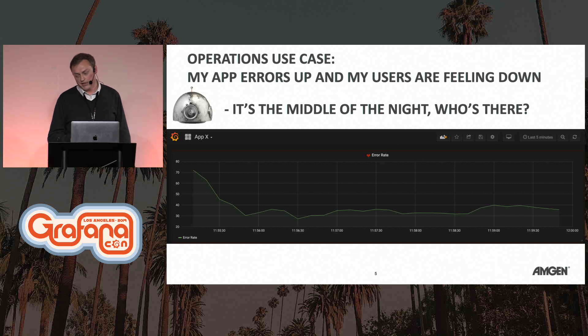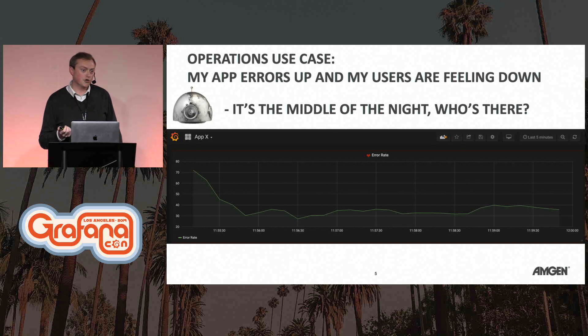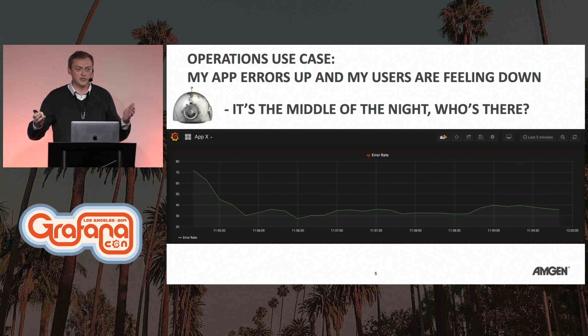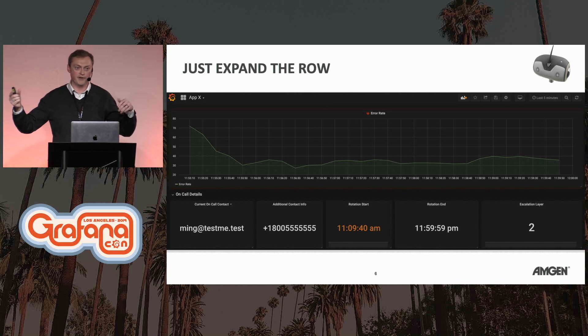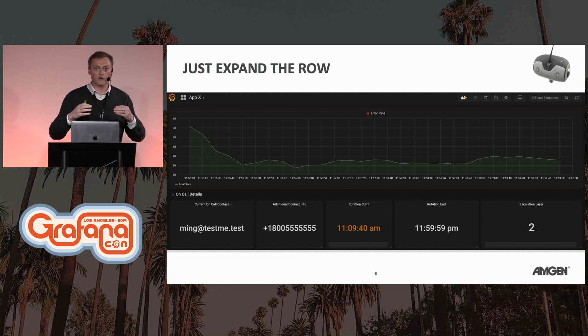Let's look at the operations use case. Judy says the app errors are up and users are feeling down — it's the middle of the night, who's there? Sometimes external teams don't know exactly who to reach out to when something has happened. What can Judy do? They could expand a row in Grafana — the queries don't actually fire until you click on the collapsed panel. We can see the current on-call contact is Ming, with additional contact info, the time Ming started the rotation, and when it will end.